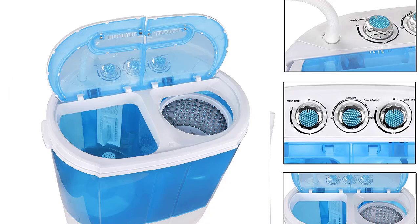We'll walk you through the benefits and shortcomings of the product and discuss a few customer reviews on Amazon. We're going to tell you everything you need to know before buying the Super Deal Portable Washer.